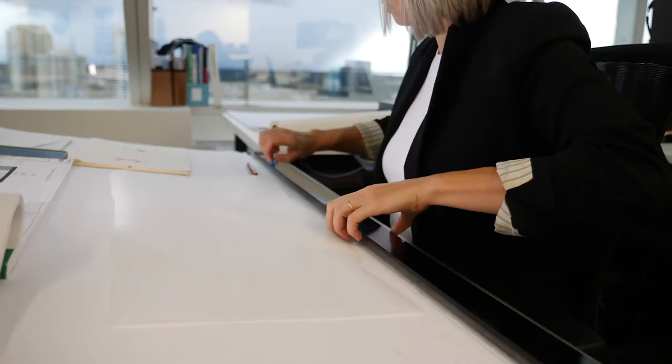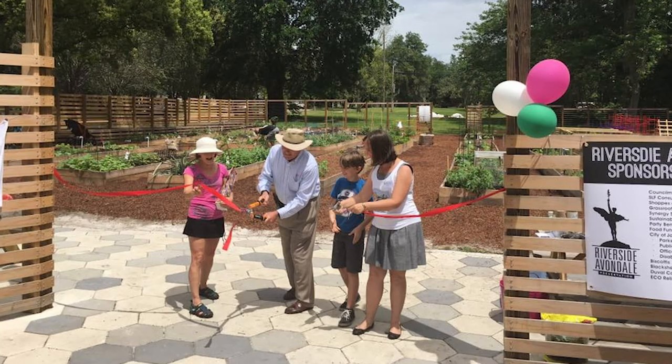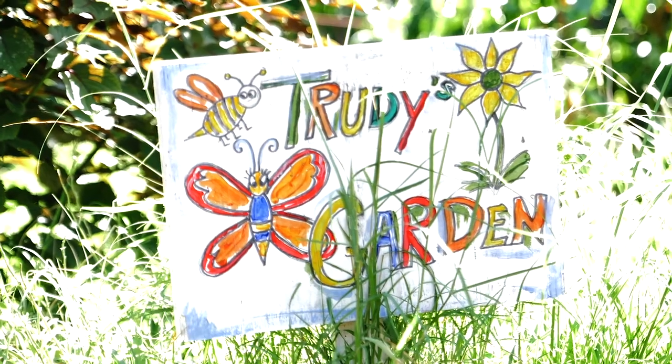I think design competitions are important because as architects our greatest contribution to our communities is our vision. In this case, the local AIA chapter had an idea, they executed the competition, they built something beautiful, they built something that's functional. Community interaction, leadership from architects, and interaction with community organizations can build something that is beautiful for the entire community.